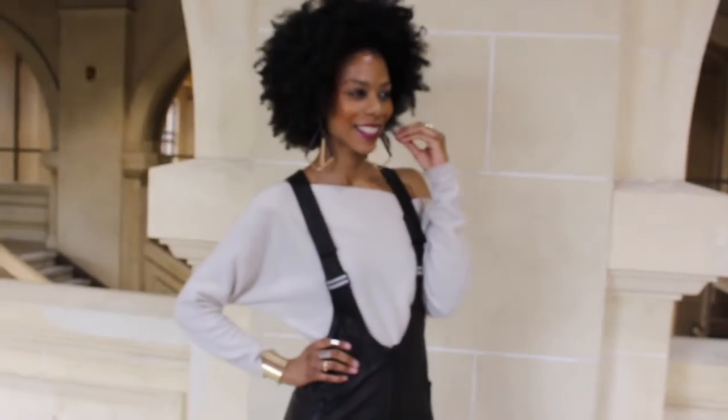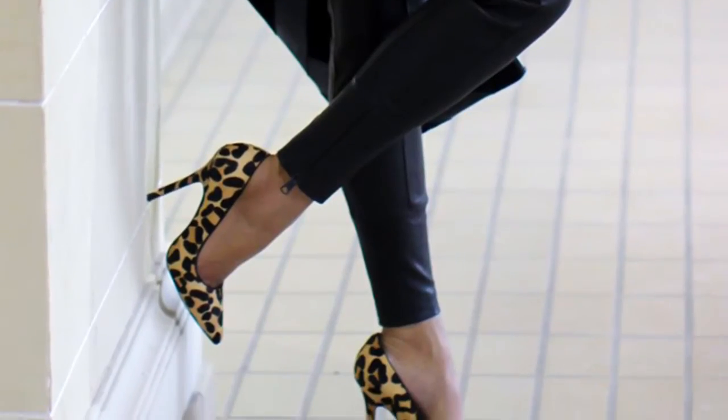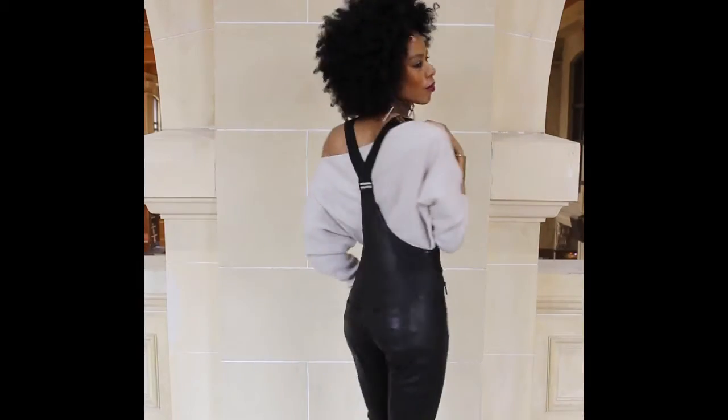One of my favorite parts of any outfit has always been the accessories — from the shoes to the bangles to the purse. Oh, I just love it all! So in getting ready for fashion week, I could not wait to dig in.